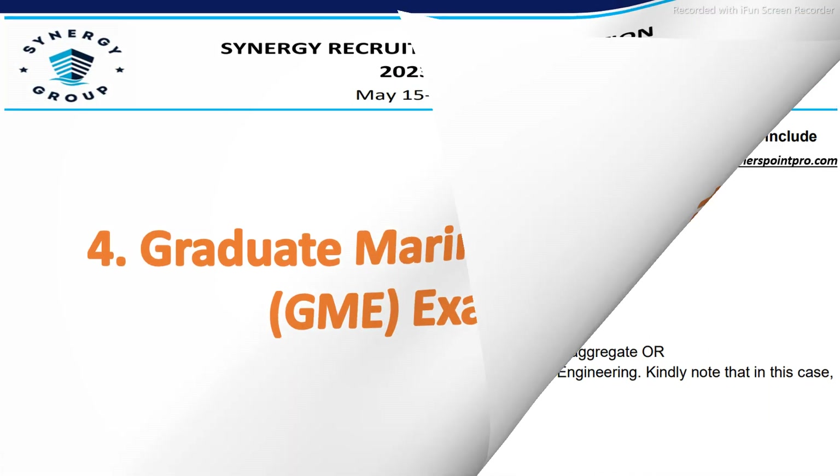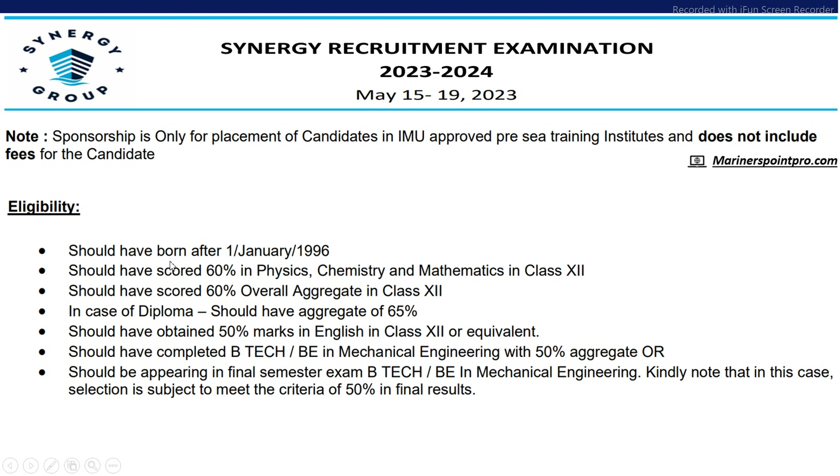Next is Graduate Marine Engineer. The candidate should have been born after 1st January 1996, should have scored 60% in Physics, Chemistry and Mathematics in class 12 and 60% overall aggregate in class 12. In case of diploma, should have scored 65%, 50% in class 12 or equivalent, and should have completed B.Tech in Mechanical Engineering with 50% aggregate. Final semester appearing candidates can also apply, but must meet the 50% aggregate in final results to get admission.